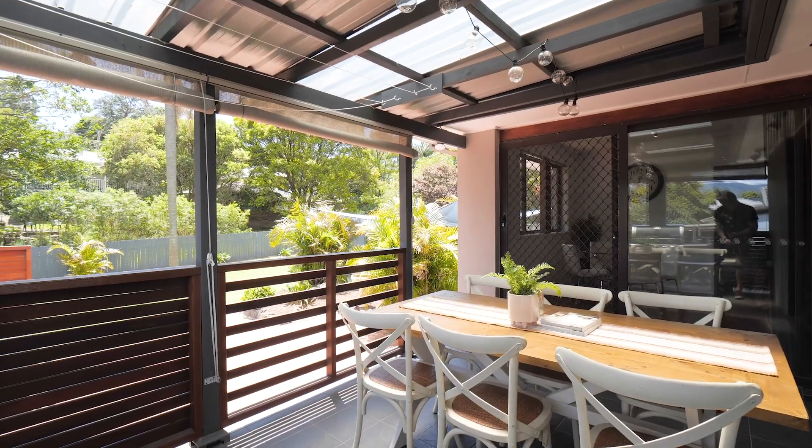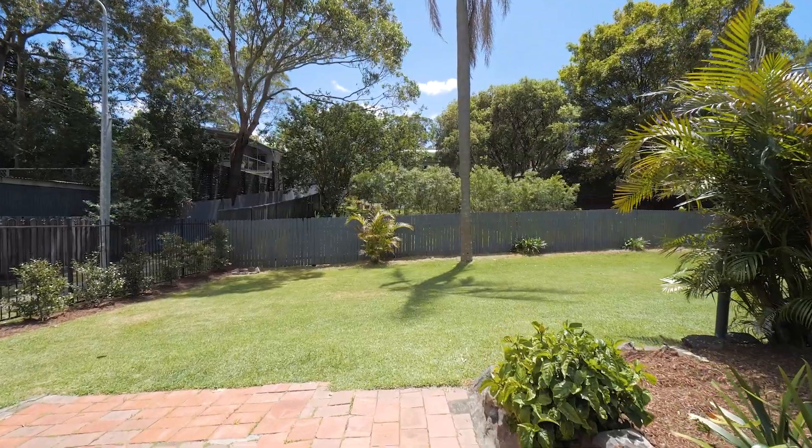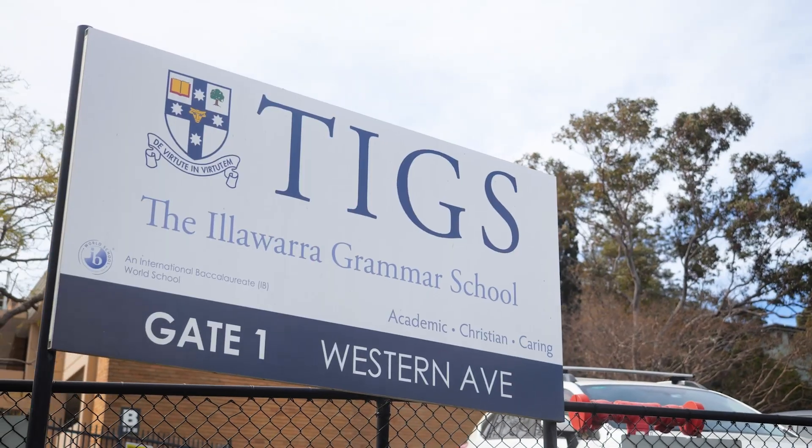Buyers can appreciate the north-facing all-seasons covered alfresco overlooking the level backyard. This property is only steps from Mount St Thomas Primary School and the Mangerton Corner Store, with Tig's Big Tree Grove Shopping Precinct and Wollongong City Centre just moments away. We look forward to showing you through.